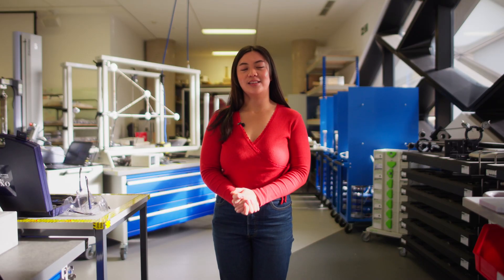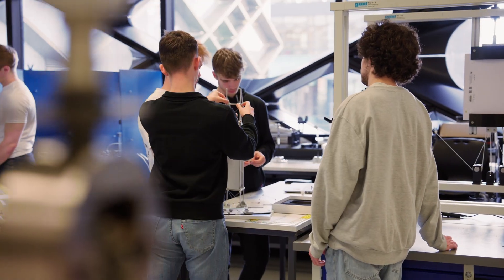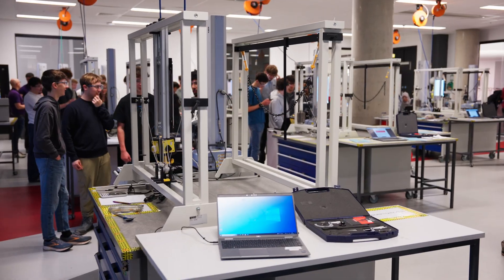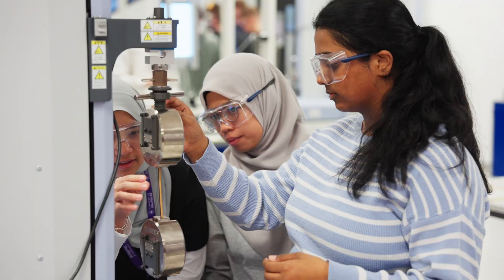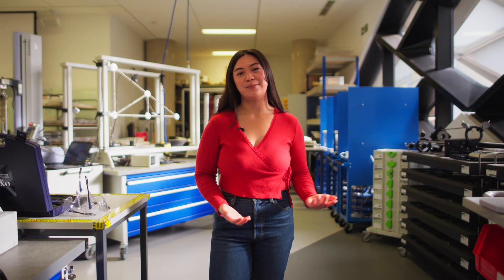Here at the Structures and Mechanics Lab, students explore the science behind structural design with everything from towering skyscrapers to micro devices. Students can design, assemble and test scaled-down structures in order to conduct experiments to measure the stress, strain and load distributions. There are also opportunities to collaborate in teams, testing model bridges, building frames and cranes.